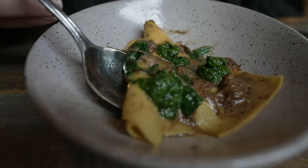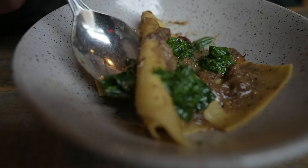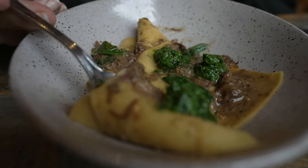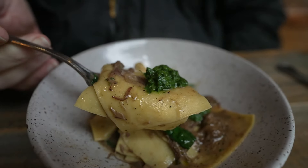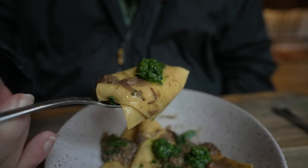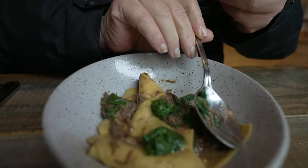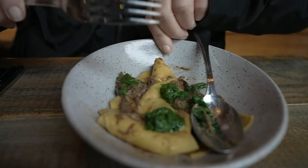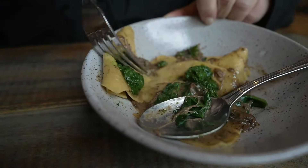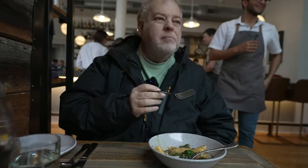This is handkerchief pasta with short ribs and it looks like spinach on it. The pasta is hand-ripped and homemade — it's huge. Very tasty. A little bit smoky, a little salty. But it's good.